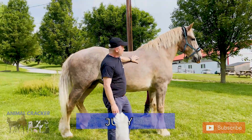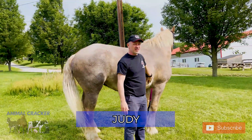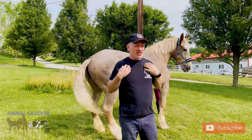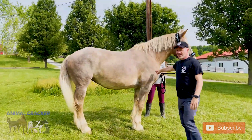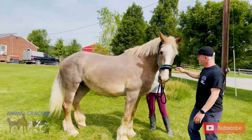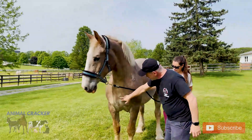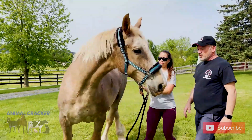We have Judy here today. Judy's been here at Gentle Giants Draft Horse Rescue since around Christmas time. You could tell she was a plow horse — she's got scars from the yoke and harnesses up on the front left shoulder. Come around this way and you can see down here all these scars.